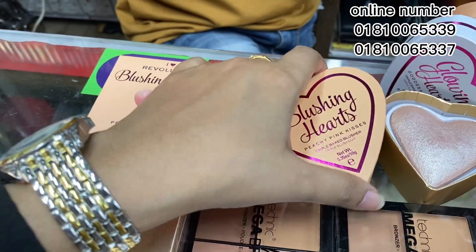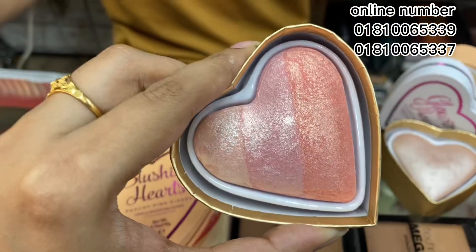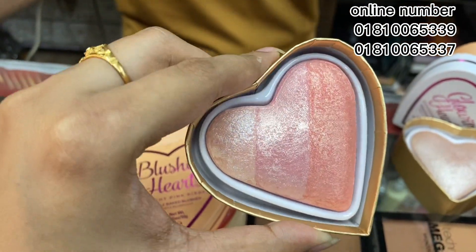This is a box type and we are very happy to have the gift of our brand. This is a rainbow style. This is a lamp shade.